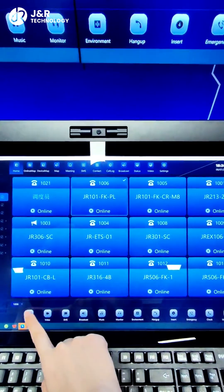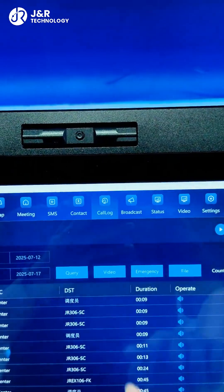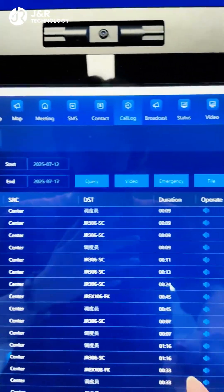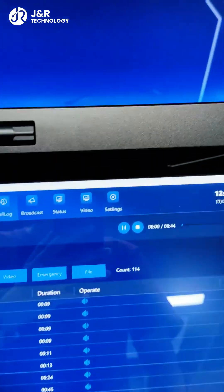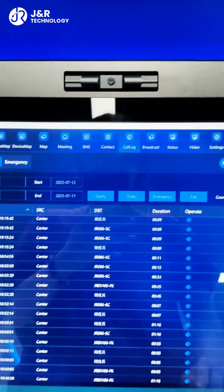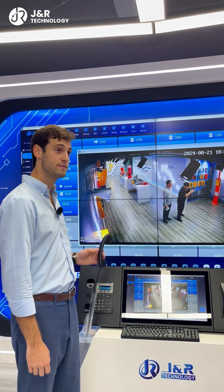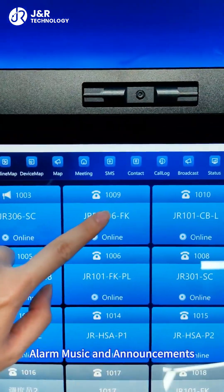Features like real-time calling, recording and monitoring, IP video linkage, and music and announcements.